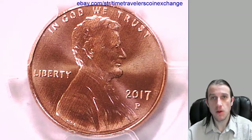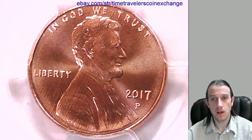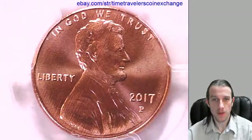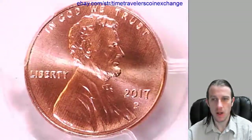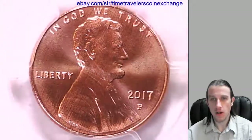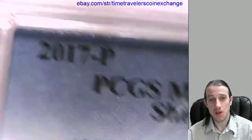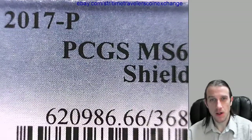Good morning, everyone. Our first coin of the day is a 2017 P Lincoln Shield cent. It's from the Philadelphia Mint, and I think this might be the first one I've ever had. They put the P-Mint mark on the coin, which I thought was kind of cool. I hadn't actually seen this one before. I had to check the 2018 to make sure it wasn't a thing afterwards, but it looks like this is the only year that they did it.